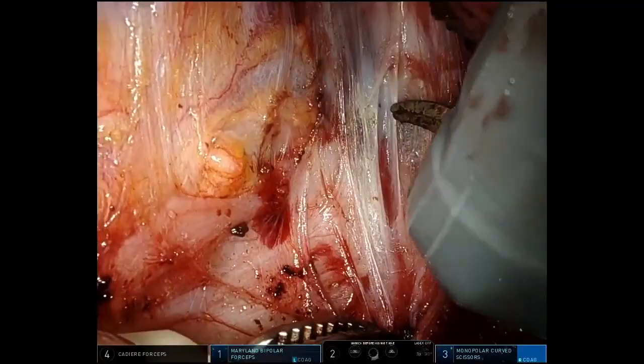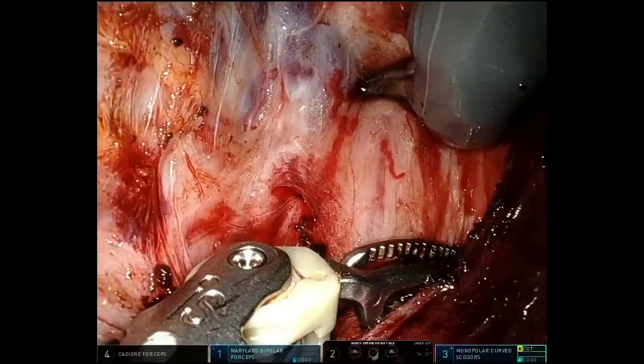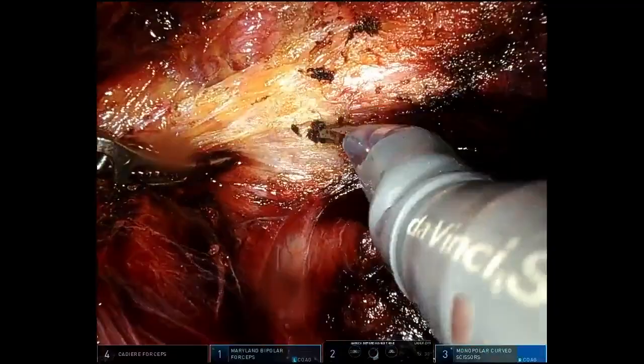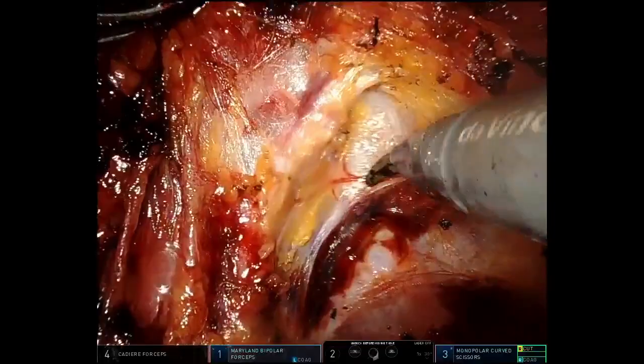In recurrent rectal prolapse, especially when the patient has had a prior perineal procedure, dissection of the recto-vaginal septum can be difficult due to scarring. Excessive bleeding may occur, but the 3D high-quality vision provided by the robotic platform helps reduce the chance of entering an incorrect plane.